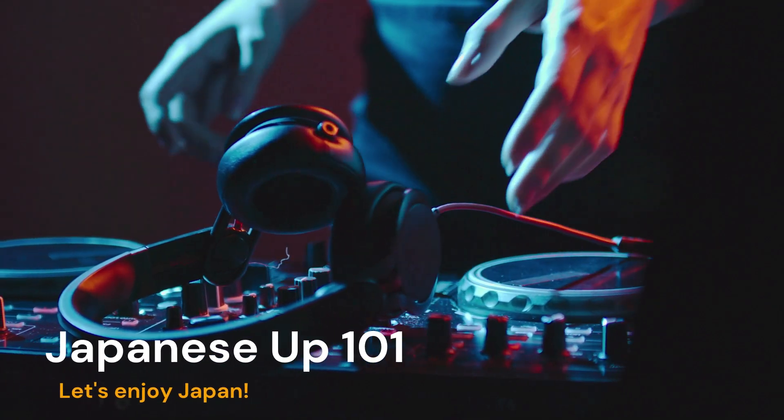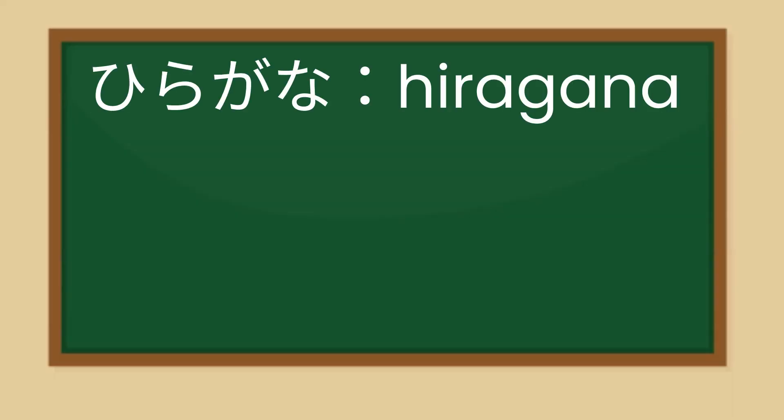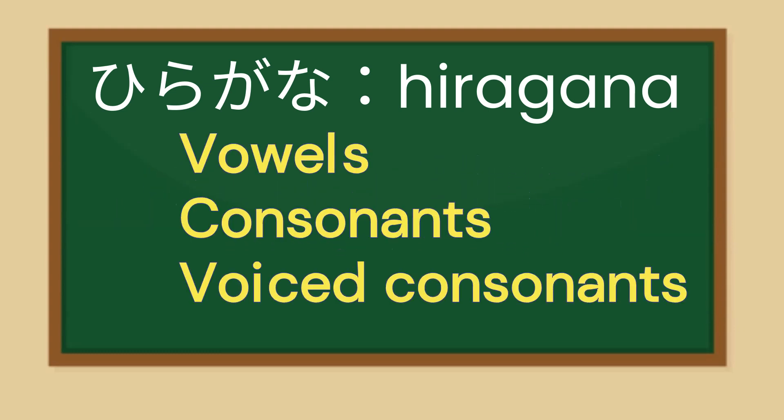Welcome to Japanese Earth 101. In this Hiragana lesson series, we'll proceed in the order of No. 1 Vowels, No. 2 Consonants, and No. 3 Voiced Consonants.